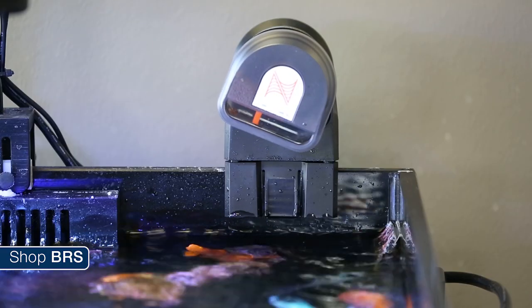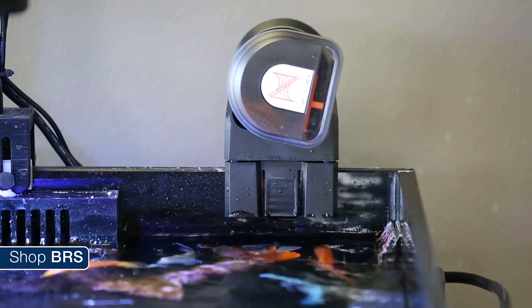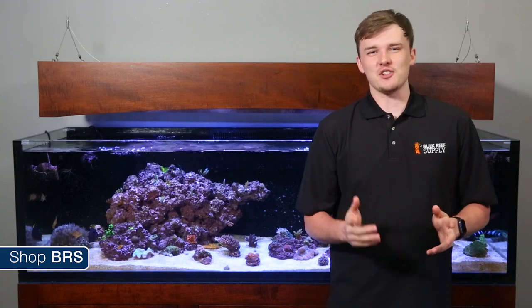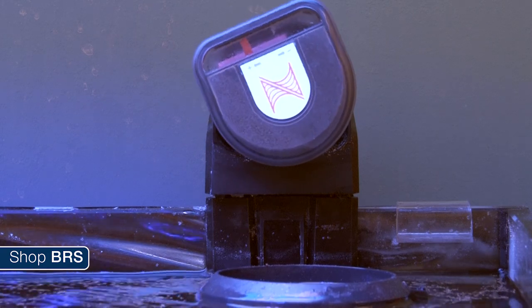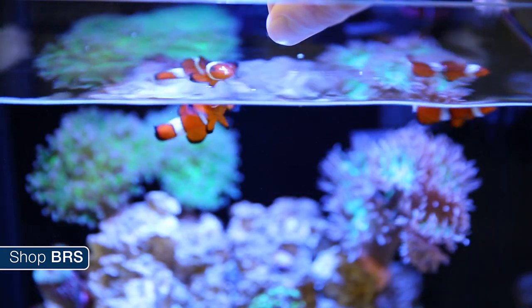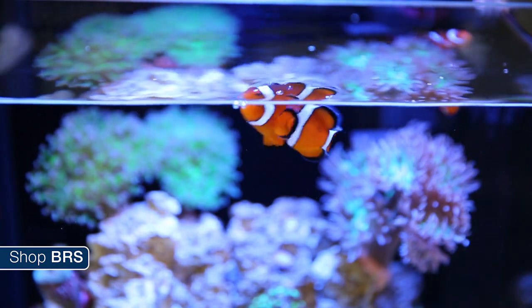Auto feeders are a pretty cool addition to any reef because they remove one more maintenance step from the tank, as well as automate things while you're gone on trips or other times when you can't be there to watch your tank. That being said, they're also one of the few gadgets that has the potential to crash your aquarium. For some reason, many reefers often end up feeding significantly more food per day with an automatic feeder than they would by hand, and rarely consider the need to also increase their nutrient reduction methods like water changes to handle the increased nutrient load.